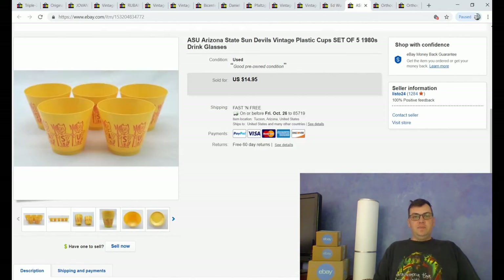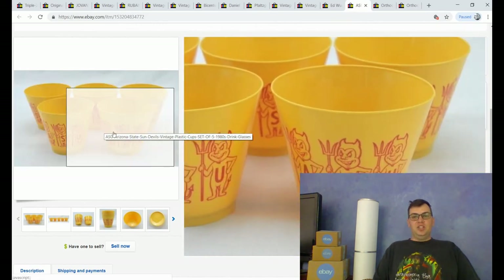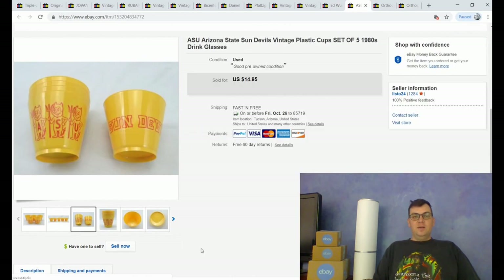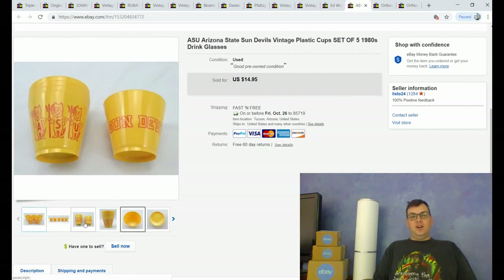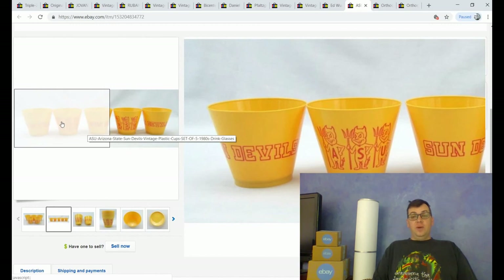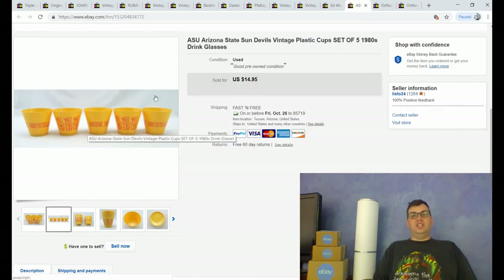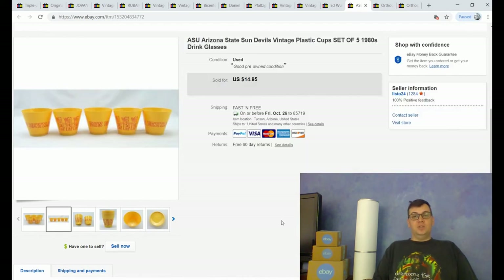This is a fun little cheap item — I sold it for $14.95 plus free shipping. These are vintage, maybe 1970s or 1980s, ASU cups from Arizona State University, whose mascot is the Sun Devils. I'm from Tucson, so we have the rivalry with the Arizona Wildcats — we are enemies who meet once a year for a massive football game. Part of why I'm including this is that the item sold within two days, and it sold to a prop house in California. I'm hoping someday I'll be on Netflix watching a show set in the '80s and suddenly notice one of these cups on screen.